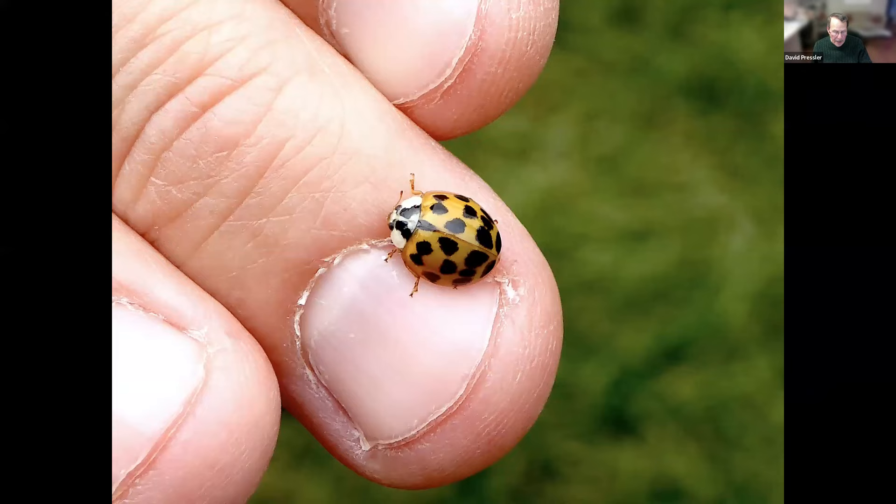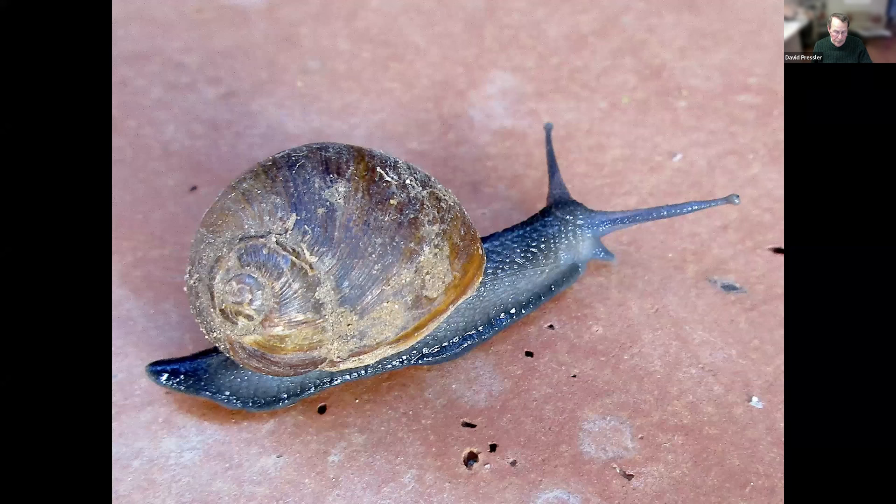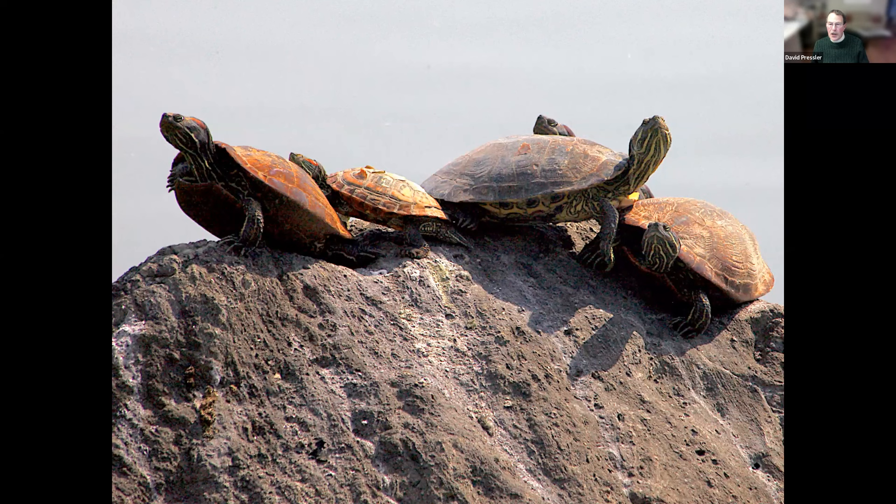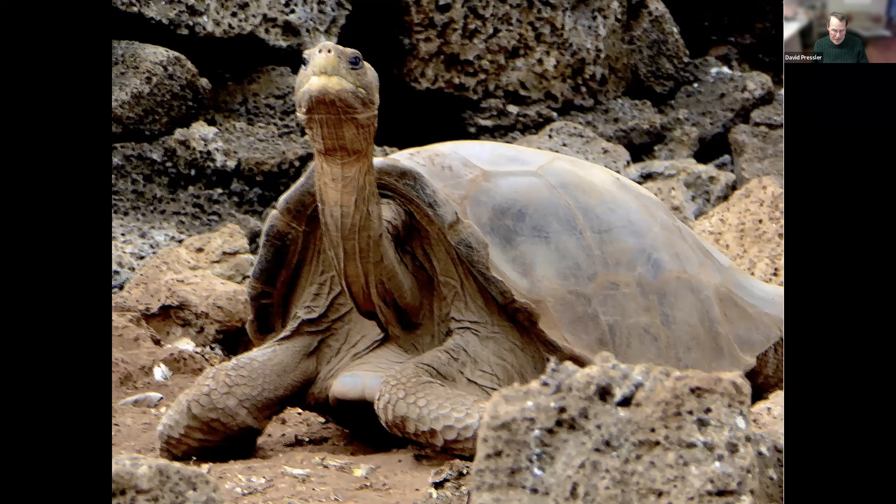A slug — about six inches long in the Galapagos Islands. Or a snail on Martha's Vineyard. Here's another shell game — these turtles are in Westchester. And a Galapagos tortoise. And Lonesome George, a Galapagos tortoise that died in 2012 at 102 years old, has become the symbol of ecology for the Galapagos Islands.